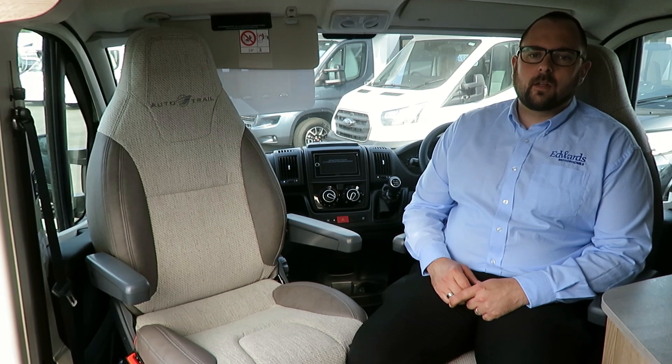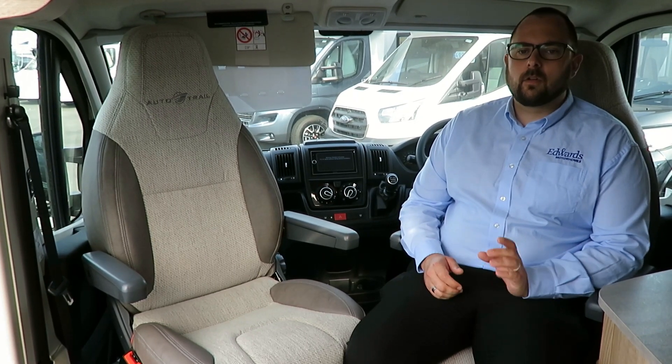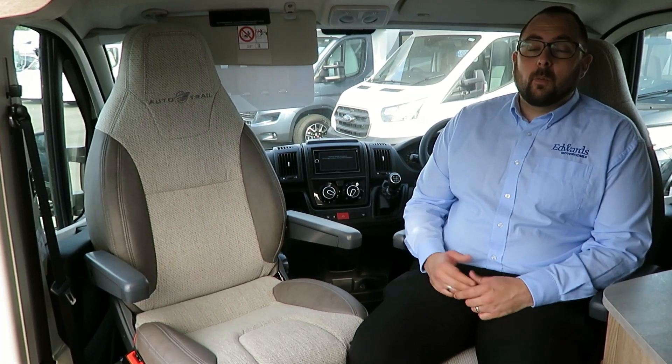Add this to the fact that it already comes as standard with an awning, solar panel, alloy wheels, grade 3 insulation, a microwave, and an underslung gas tank — it's probably easier to tell you what it doesn't come with.